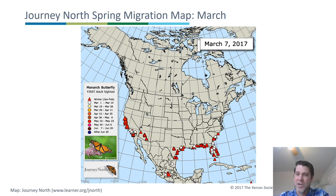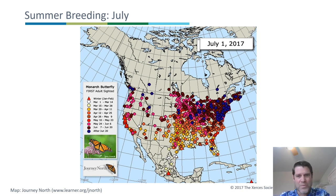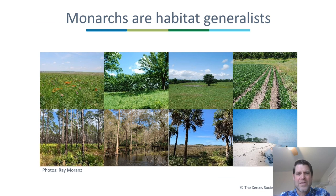In the spring, those monarchs that spent the winter in Mexico fly back to the southern U.S., lay eggs, and die. Their offspring fly further north to the Midwest and begin the breeding season. By July, there are lots of monarchs in the northern U.S. in a good year, and then they fly back to Mexico. Monarchs are habitat generalists — they'll use tallgrass prairie, savanna, pasture, and in some cases cropland. In the south, they use pine flatwoods, cypress swamps, salt marshes, and beaches.